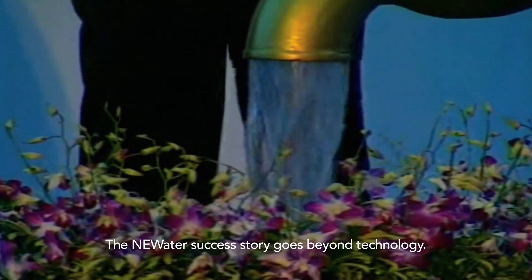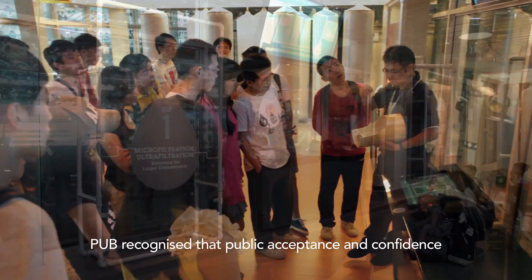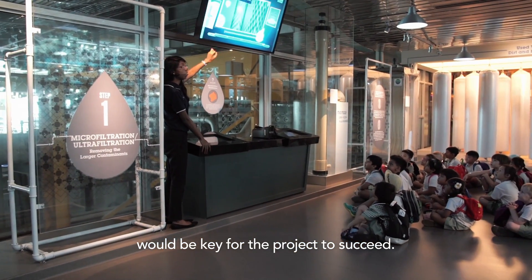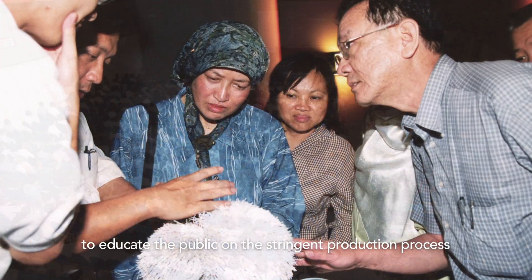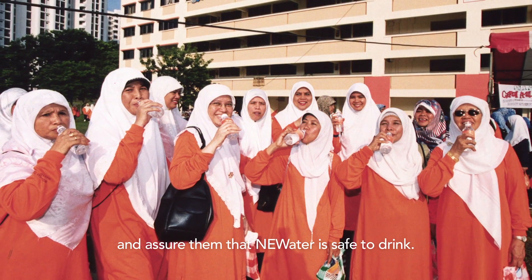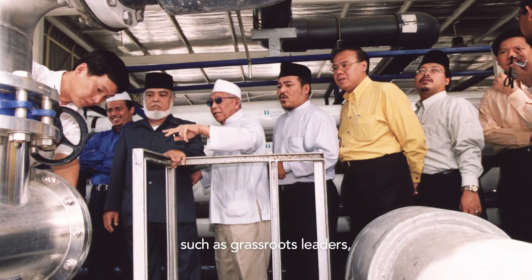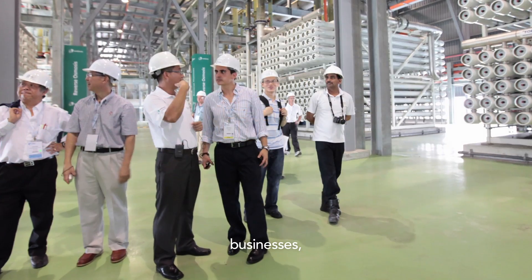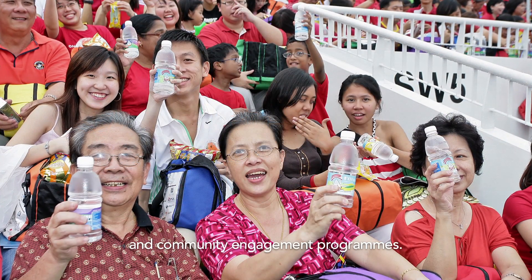The NEWater success story goes beyond technology. PUB recognized that public acceptance and confidence would be key for the project to succeed. Before the introduction of NEWater, PUB embarked on a public engagement campaign to educate the public on the stringent production process and assure them that NEWater is safe to drink. It did so by engaging stakeholders such as grassroots leaders, water experts, businesses, schools and the general public through various media and community engagement programs.